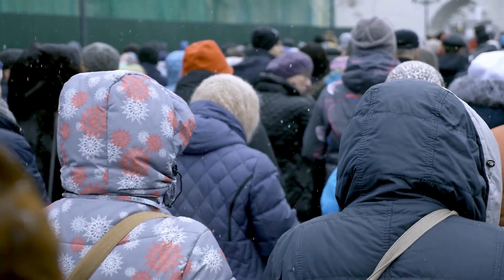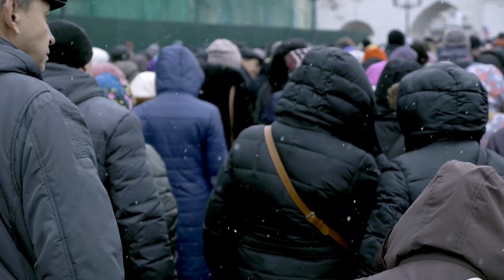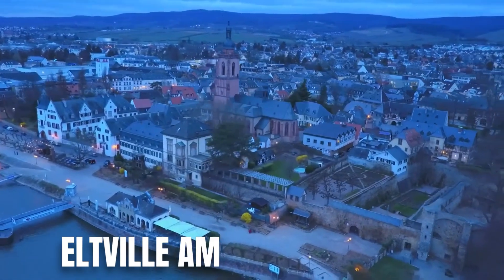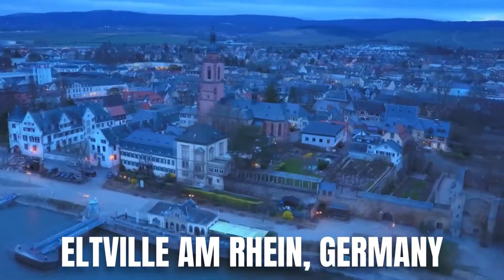Then in 1411, an uprising in Mainz forced many families, including Gutenberg's, to leave the city — reported to be a political unrest. So Gutenberg and his family moved to Eltville am Rhein, Germany, where they lived on an estate inherited by his mother.